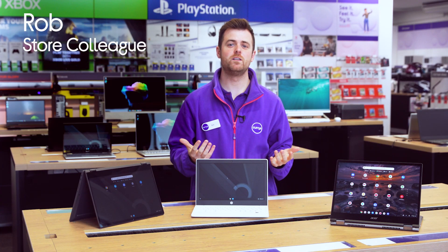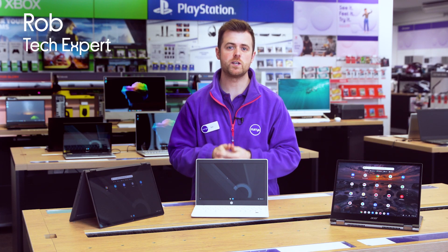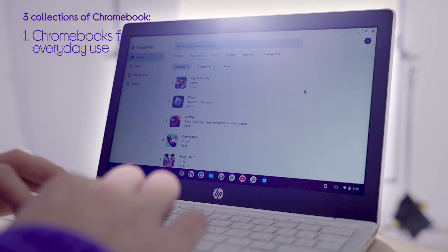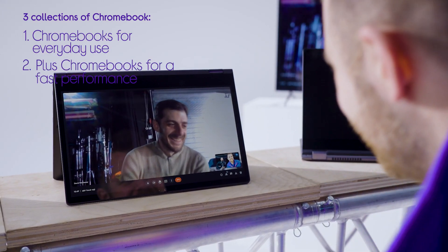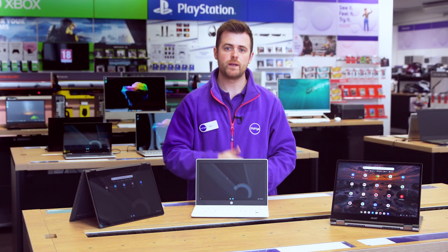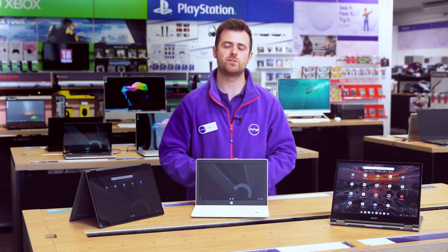Hi guys, I'm Rob from Currys and today we're taking a look at three great Chromebooks, one from each of their collections which are aimed at different types of users. They're Chromebooks for everyday use, Plus Chromebooks for smooth and fast performance, and Premium Chromebooks for best-in-class multitasking and advanced workloads. I'm going to head to the lab to try these out and help you choose the right one for you.